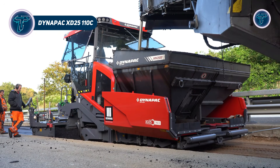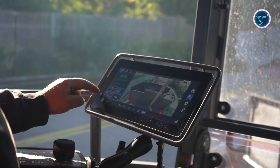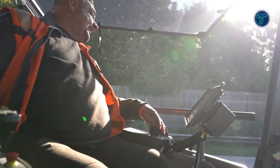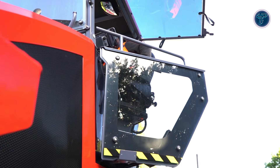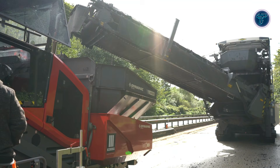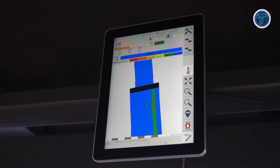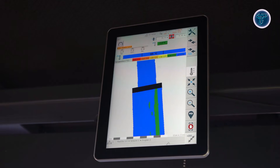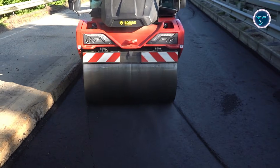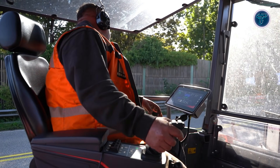Dynapak XD25110C. The Dynapak XD25110C represents the new generation of highway asphalt pavers built for speed, scale, and precision on major road projects. Designed for large expressways and high-output paving jobs, this machine can cover wide surfaces in fewer passes, helping crews maintain momentum over long distances. Its high material handling capacity keeps asphalt flowing smoothly, reducing stops and ensuring consistent paving quality throughout the shift. Advanced operating systems support automated functions that help maintain straight lines, accurate edges, and uniform thickness, even at higher working speeds.